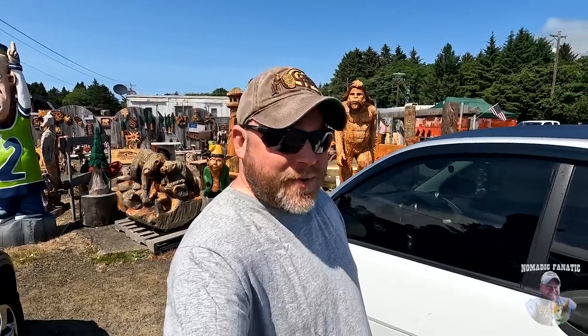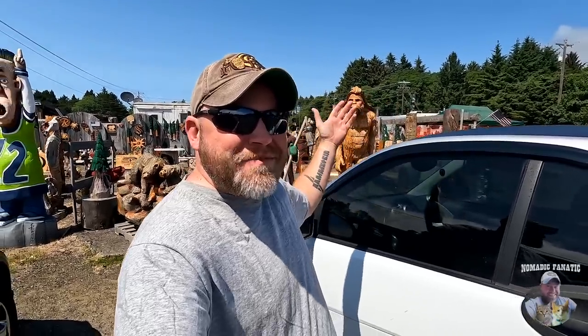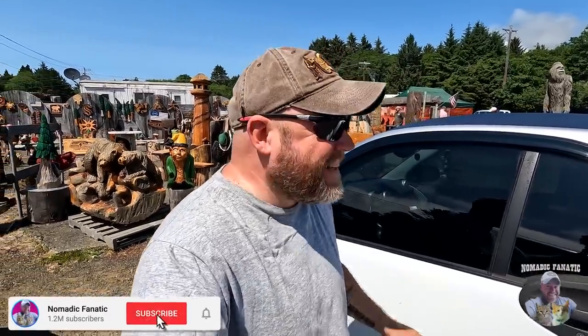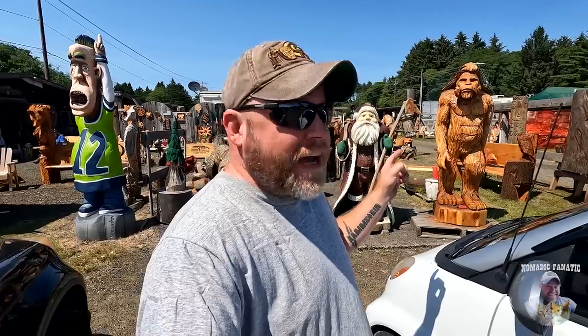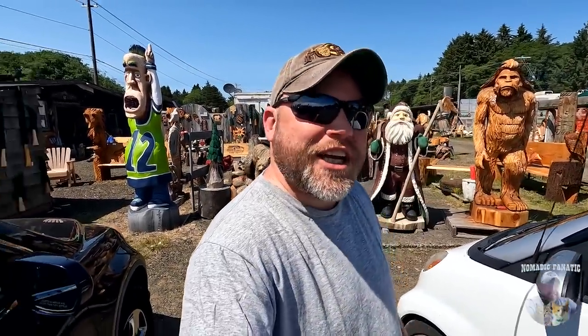Good afternoon everyone, and welcome back to Vlogmas in July. Sunshine, blue skies — got tater tot for now, but I have faith in today. We're going to go trade tater tot for the bike today. Figured we had to check out all these awesome wood carvings. They've got chainsaws going all throughout here today — they're literally carving stuff right now. Let's go check it out.